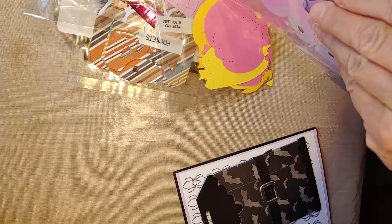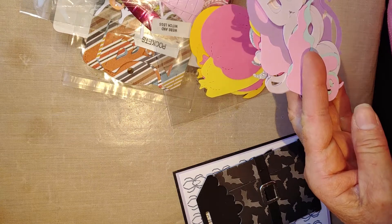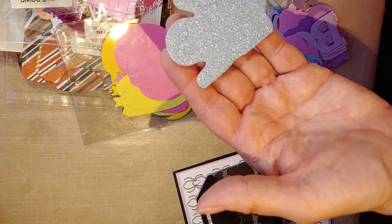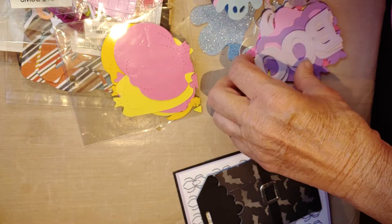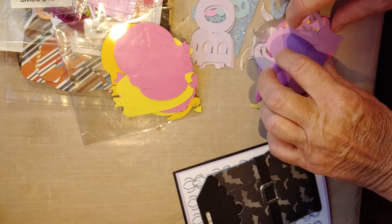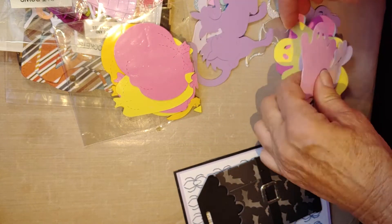She got ghosts and boo die cuts. I had told her that I kind of prefer the pastel-o-ween look, so we were talking about colors. Here's a glitter ghost and a bunch of pastels — a boo cut out in purple and pink, and these cute cats. I don't have any cat die, so that's really fun.